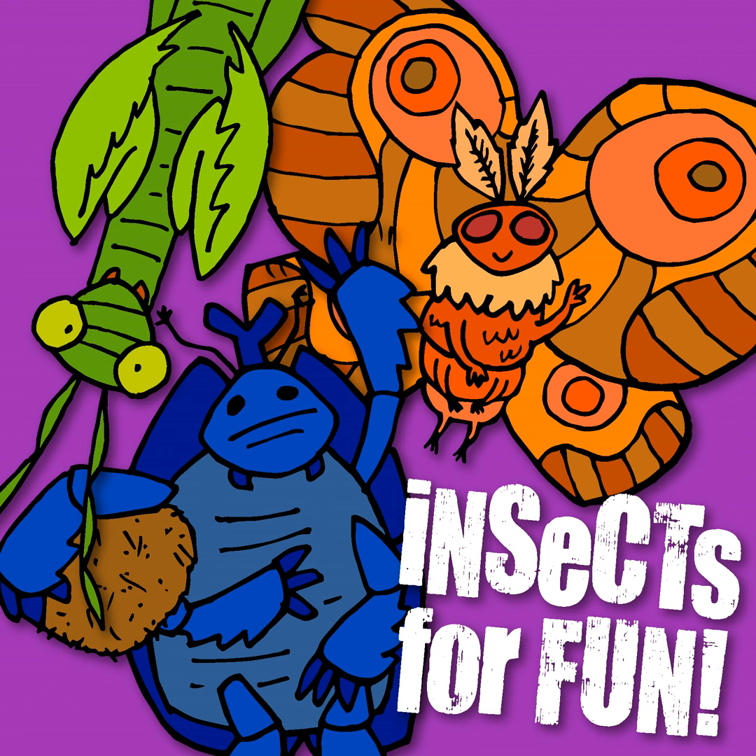Welcome back everyone to another Tuesday where we dive into something entomological, except today is a little different. We have a listener submission from Owen out in England wanting to learn more about the velvet worm. And after seeing them, I wanted to learn more too.